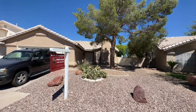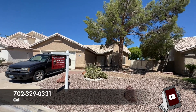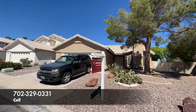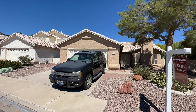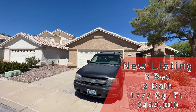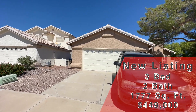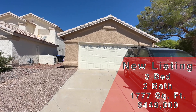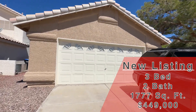So if you want representation, give me a call. You don't pay the realtor commission, the builder does. Today we are in Henderson - pretty nice little home. This was built in 1996, it is three bed, two bath, two car garage, 1,777 square feet. This one is currently on the market at $449,000.